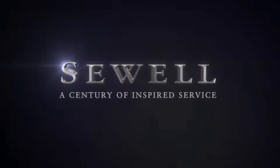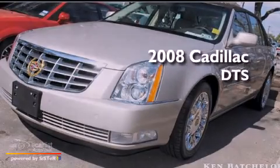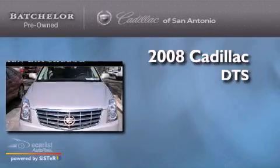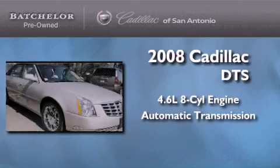Sewell, a century of inspired service. This is a certified pre-owned 2008 Cadillac DTS. It has a 4.6 liter 8-cylinder engine and an automatic transmission.